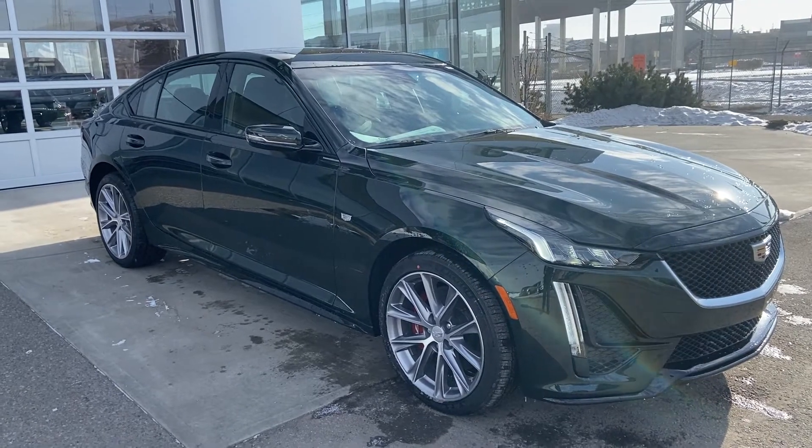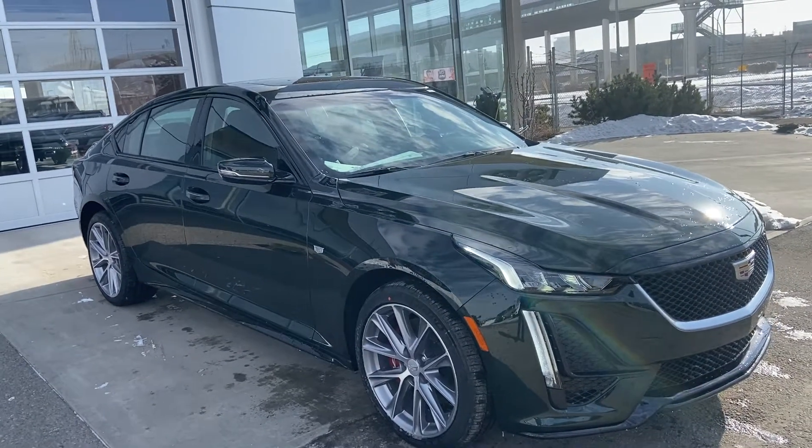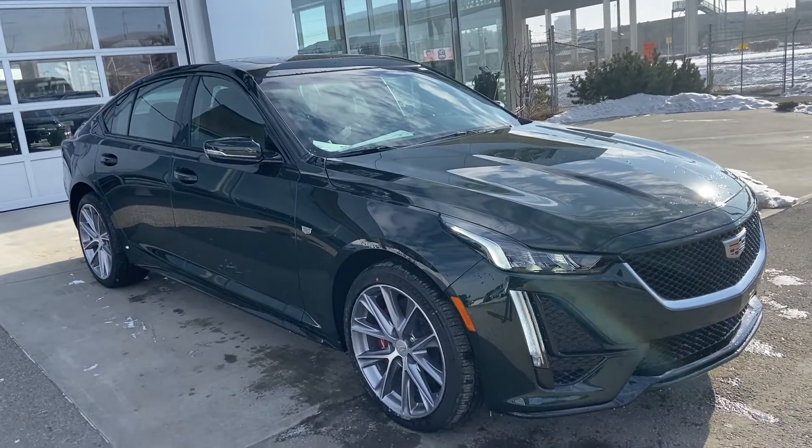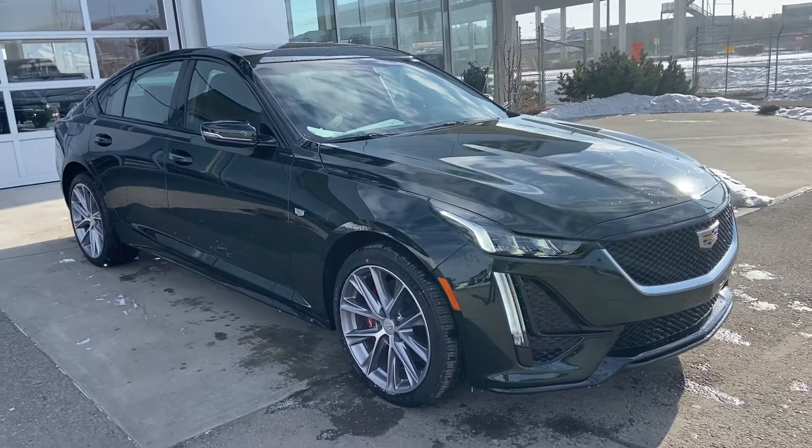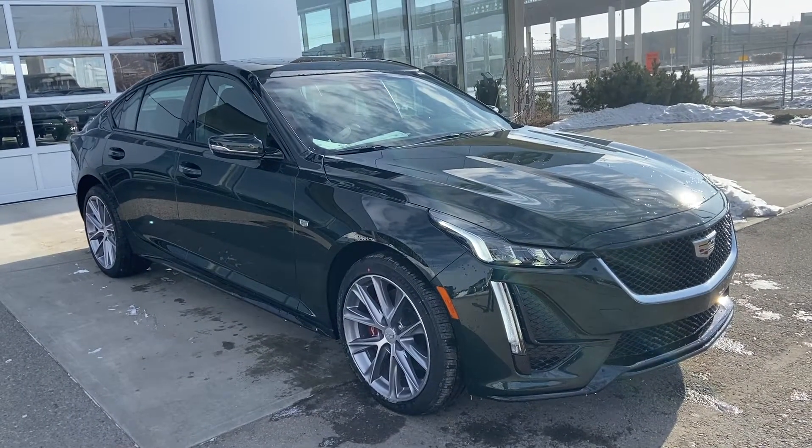Thank you for taking the time to watch this brief walk-around video on the brand new 2021 Cadillac CT5. If this is your next premium luxury sport all-wheel drive vehicle, come and see us here at GSL GMC Calgary, or shop online at gslgmccalgary.com.